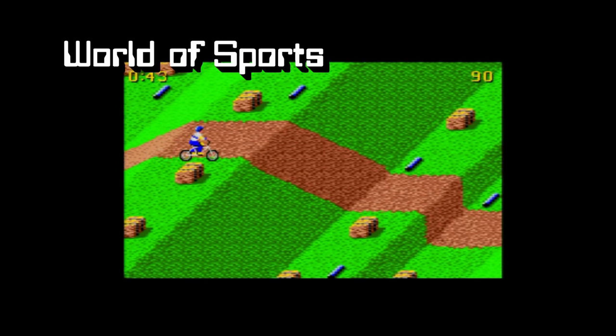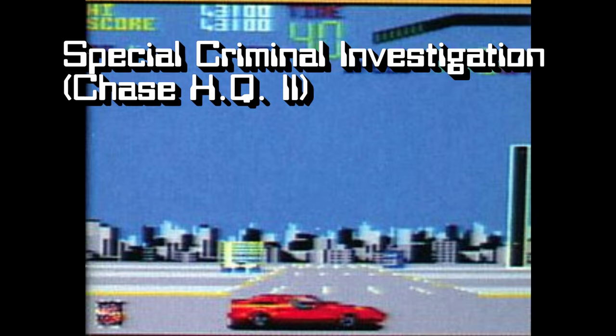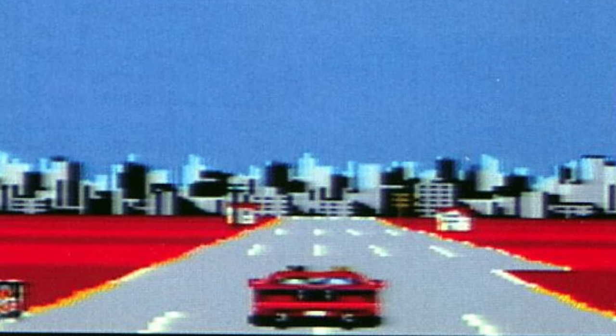By the way, if you happen to own Chase HQ 2: Special Criminal Investigation, look after it — because only 2 copies are known to be in existence. You can't even download a ROM from the internet.